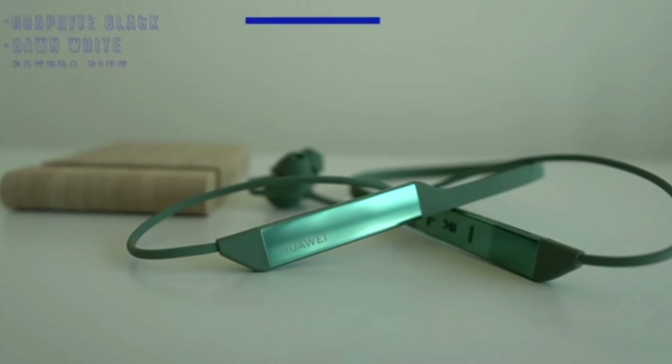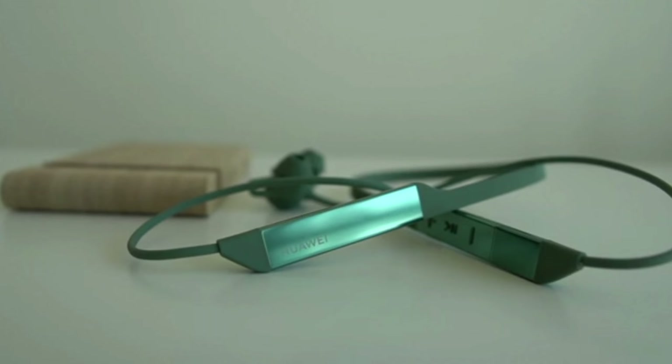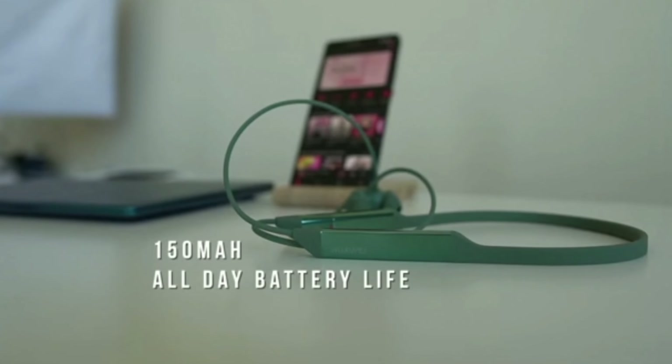Huawei Freelace Pro is a fashionable neckband earphone with top ANC performance for young and energetic people. Its design comes with a liquid silicone cable which offers a flexible and skin-friendly experience, letting you stay comfortable even while sweating and working out.